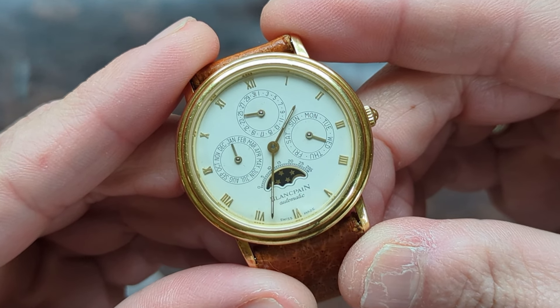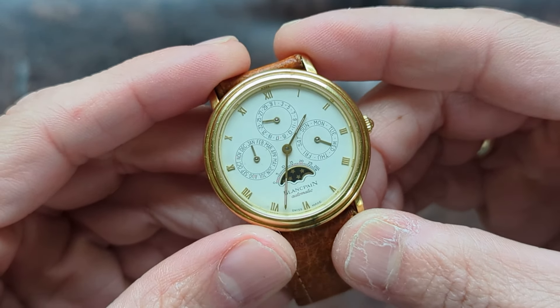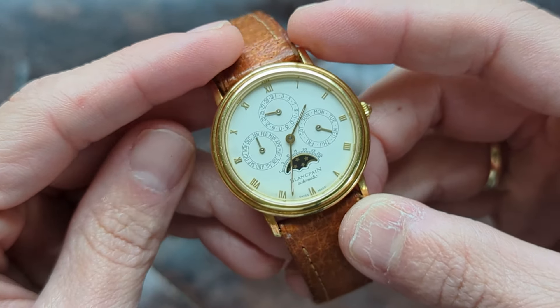Frederick Piguet and JLC were very comparable, especially considering the time. The caliber used in the stepped-bezel perpetual calendar cases for Vacheron and Audemars Piguet was the caliber 920, which went on to be used in the Royal Oak and is still used by Vacheron today. Hindsight being what it is, the 920 is arguably a step above — but you're not giving up much from the movement in this watch.